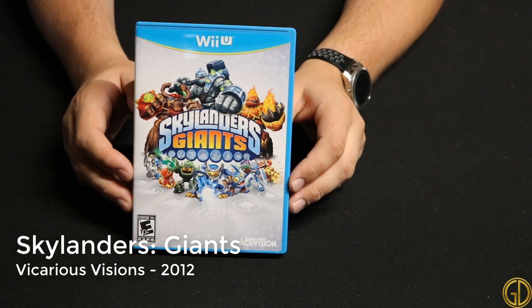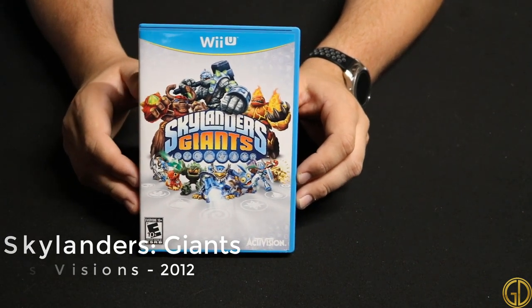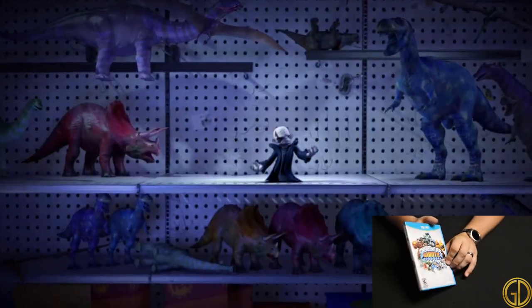Skylanders Giants was released in 2012 by Vicarious Visions and is a bring-the-toy-to-life kind of game. It is very elementary in its gameplay, but hey, at least it's pretty.